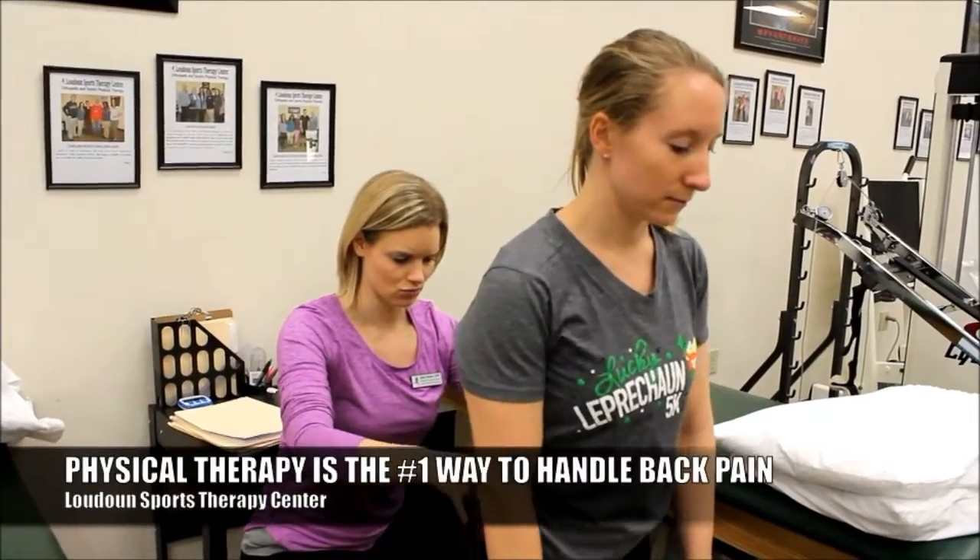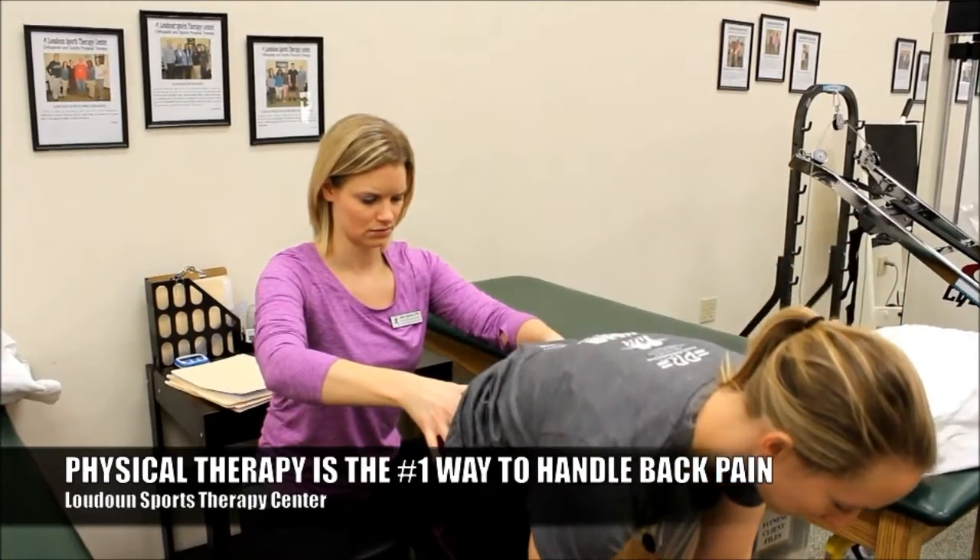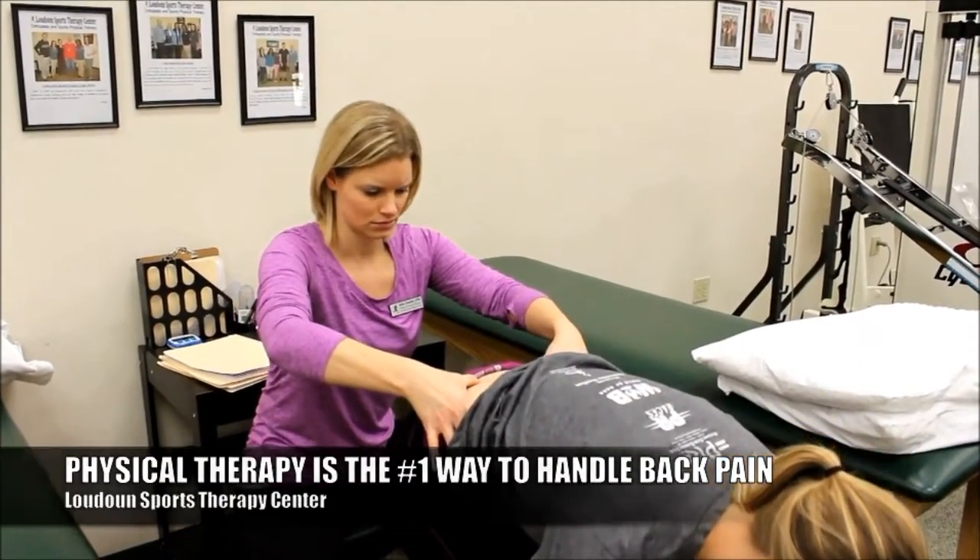The number one way to handle back problems is through physical therapy. Here at Loudon Sports Therapy Center, our expert physical therapists are all expertly trained in handling low back problems.